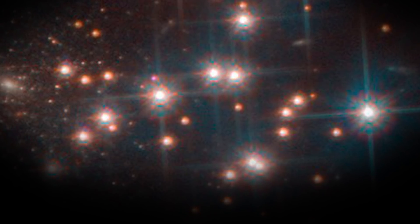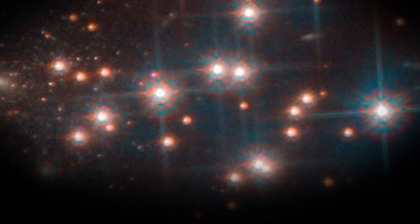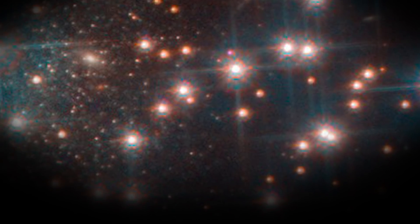It's located about 30 million light-years away from our planet. This startling discovery by Hubble made the space agencies learn more about this galaxy, which would have stayed undiscovered had it not been for the action of this spacecraft.